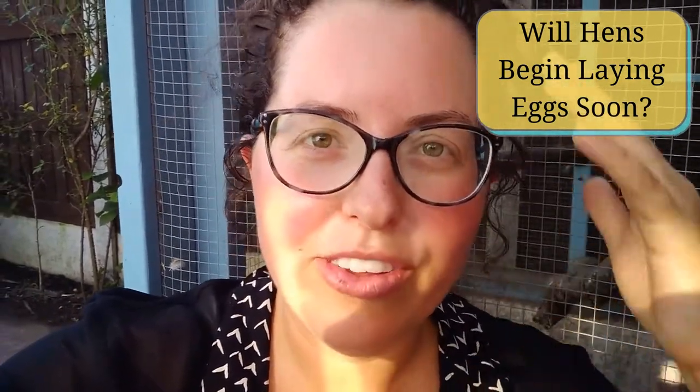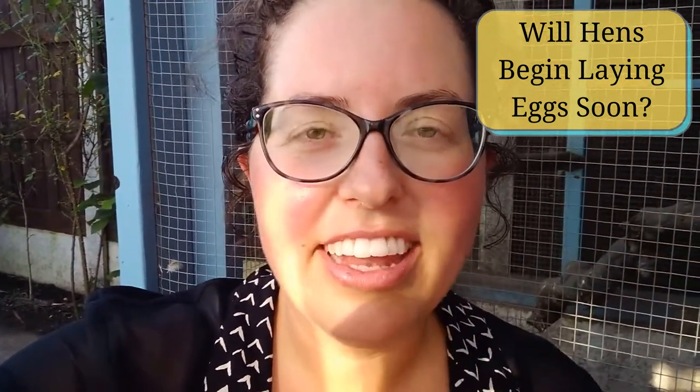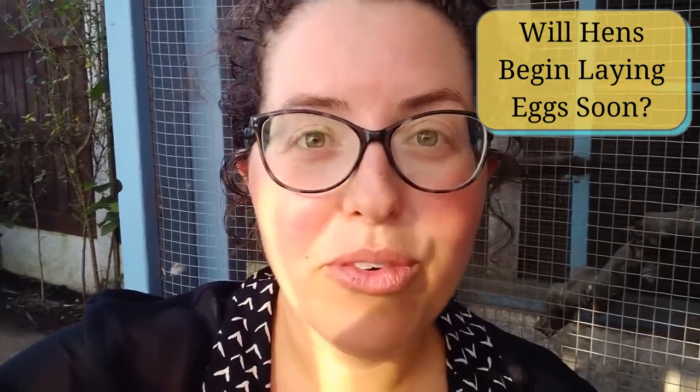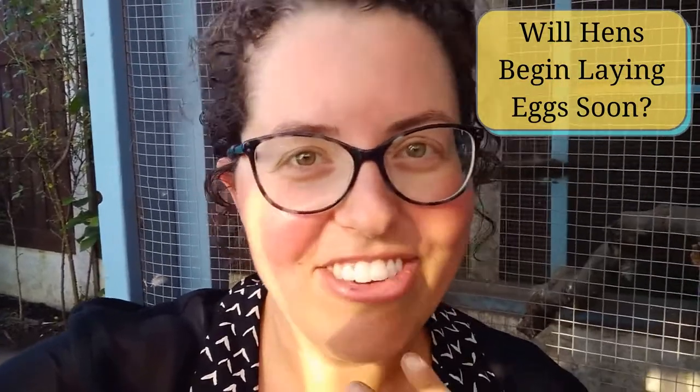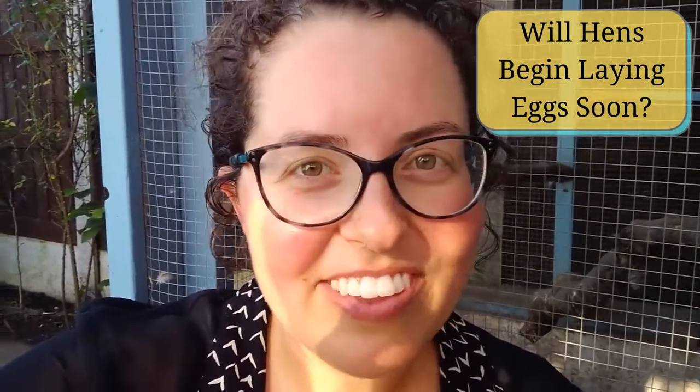Have a look at their wattles and their combs. Are these getting larger and a dark deep red, where before they would have been pale and quite small? And they start getting jiggly, just moving their heads around and waddling.